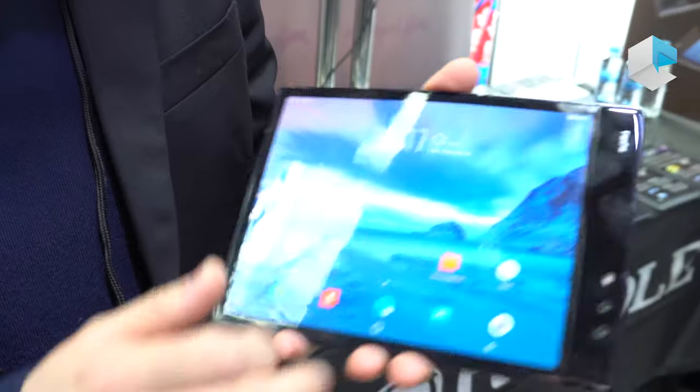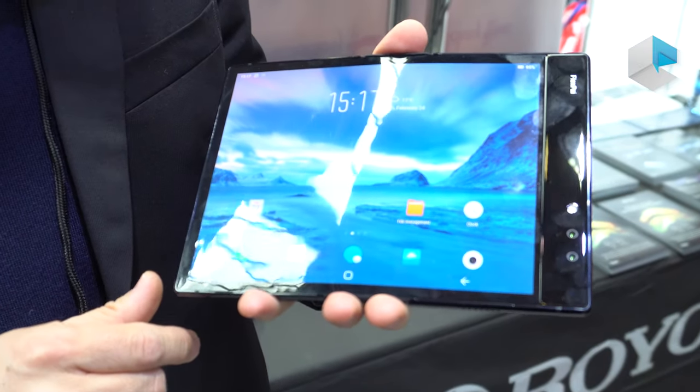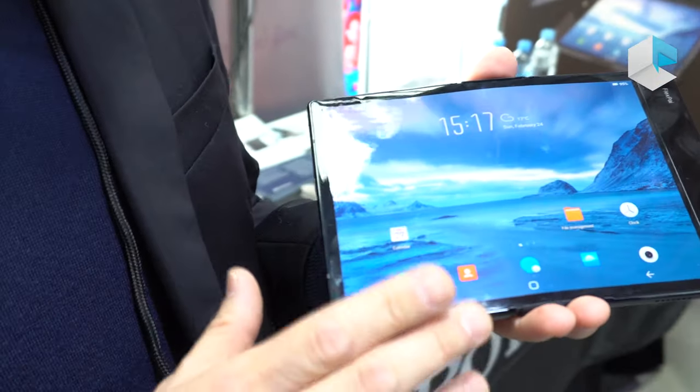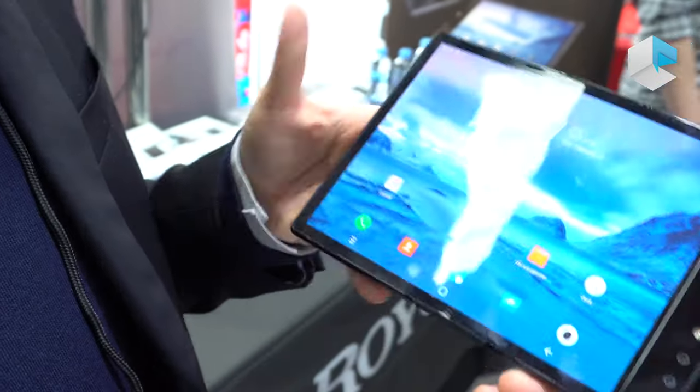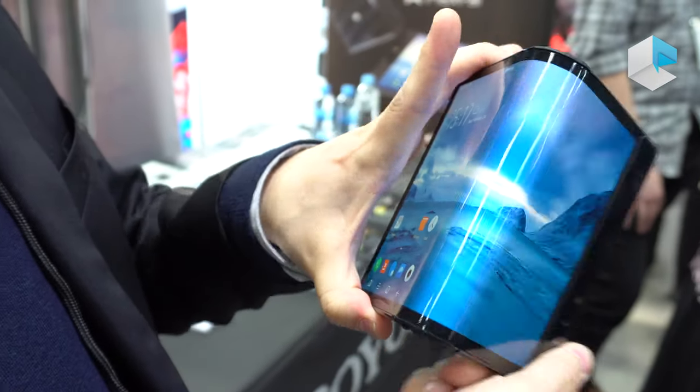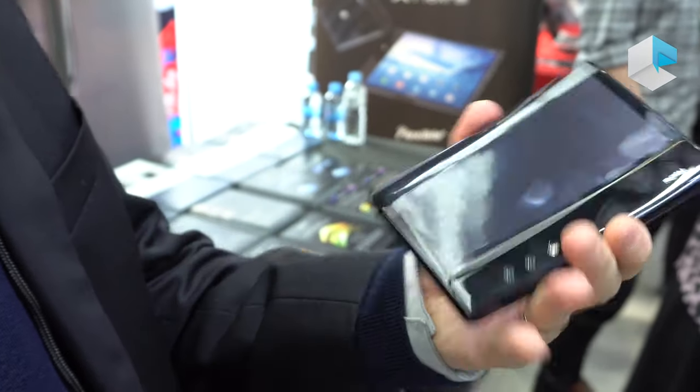You see this is the tablet with around 8 inch diagonal size. But actually with Royal's flexible display and sensor technology, the screens can be folded. When you fold it, you see the screen can sense the folding mode.